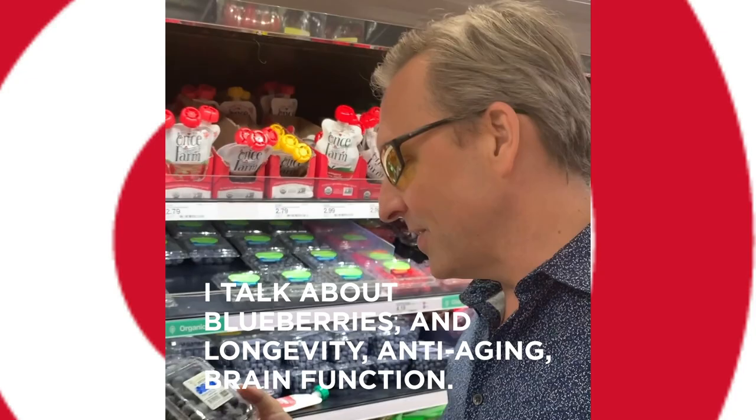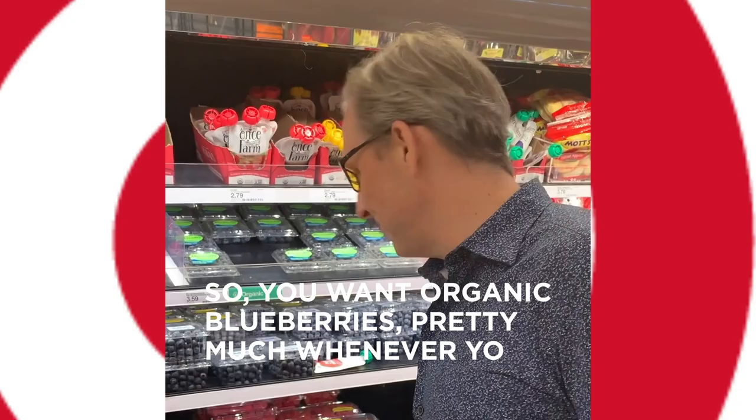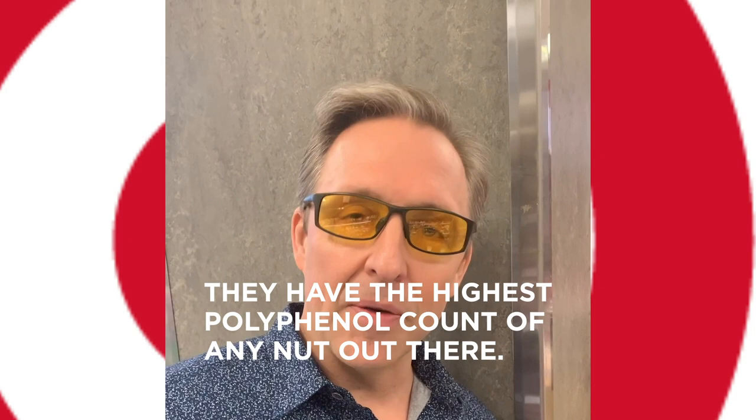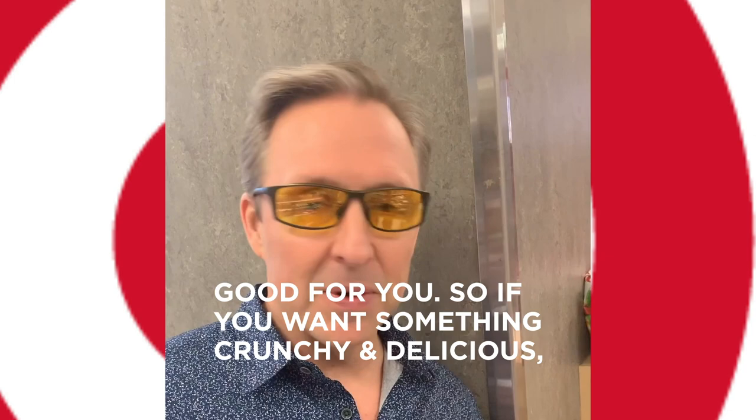Blueberries. If you look in my new book, Superhuman, I talk about blueberries and longevity, anti-aging, and brain function. So you want organic blueberries — and you can get them here. Next up, I want some nuts — a decent snack or even a meal. Pistachios are really interesting; they have the highest polyphenol count of any nut out there. I wrote about them in Headstrong. These polyphenols specifically are good for you, so if you want something crunchy and delicious, I recommend pistachios.